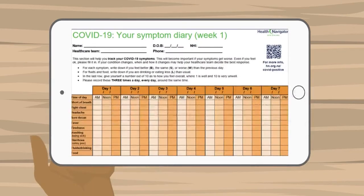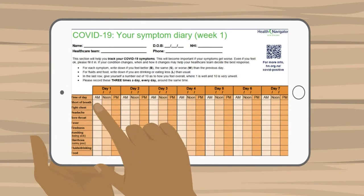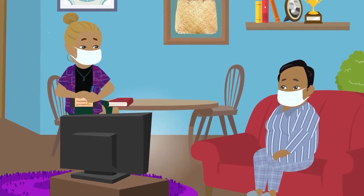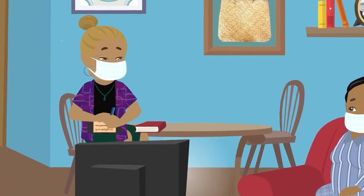Write down the number of breaths per minute in your symptom diary, which you can find on the Health Navigator website. If your breathing rate is slower or faster than this, ask someone else to check it for you. They will need to make sure you are rested and not aware they are counting.